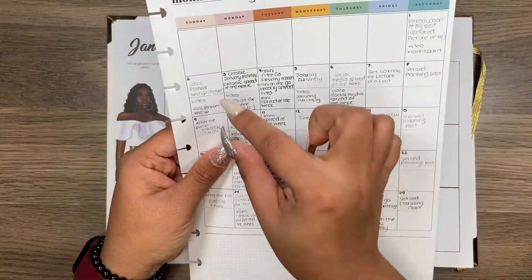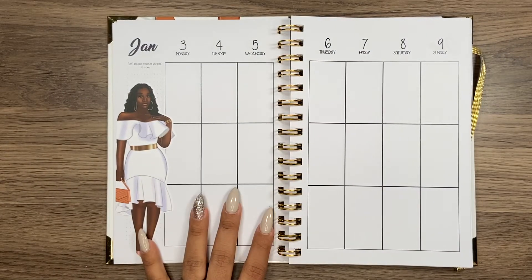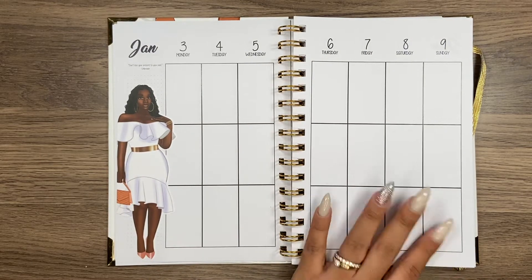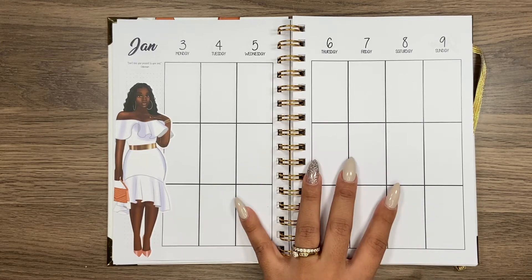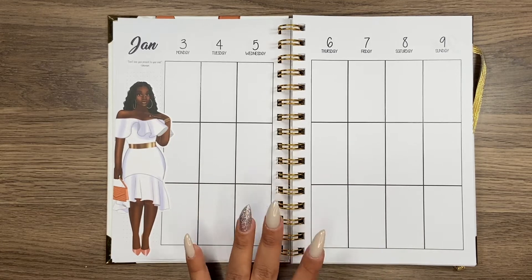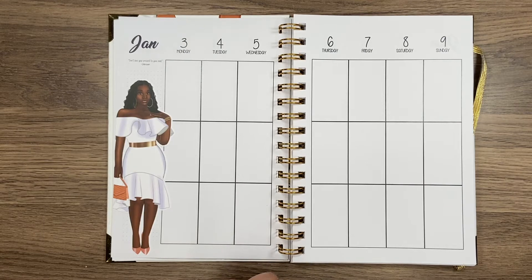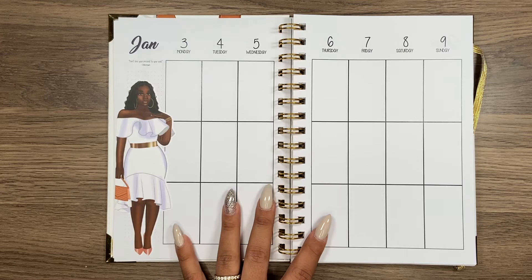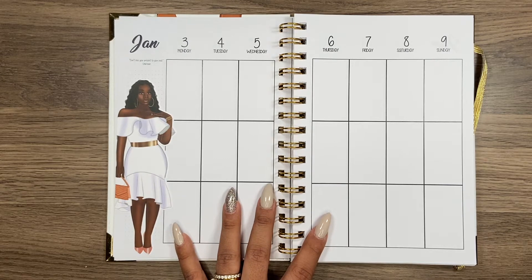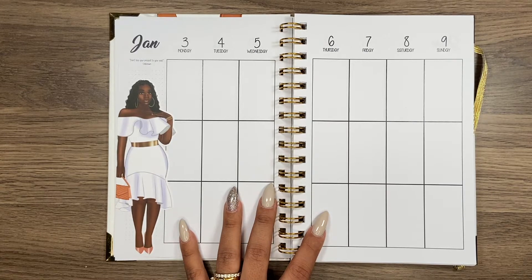This is the week that we're looking at — the 3rd to the 9th. I know that I have four videos going out this week; my normal is three, but because I have a January 'currently' I'm going to upload that as well. So let's start with the YouTube videos.